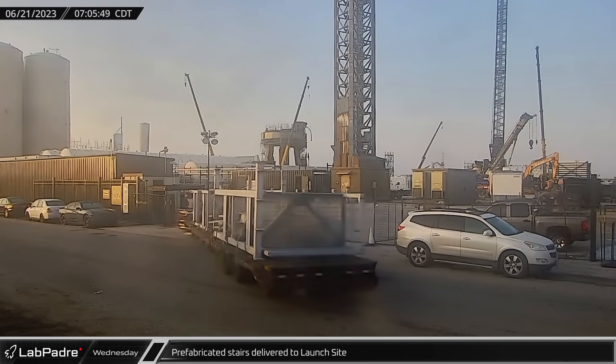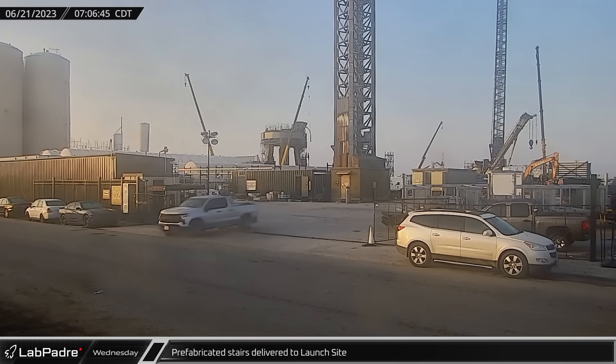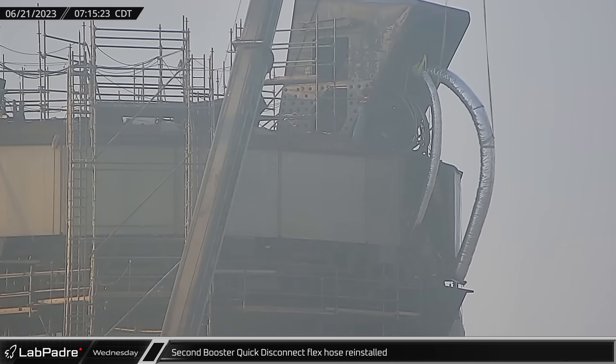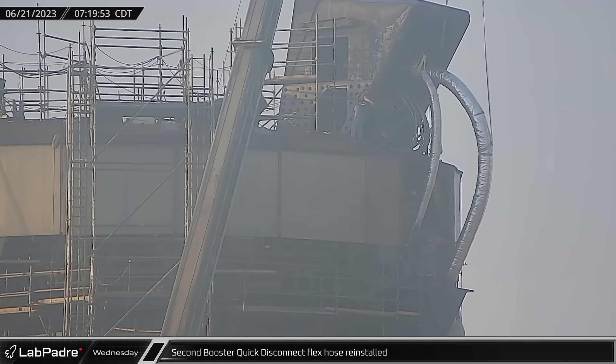Wednesday morning, Rover 2 caught the delivery of some additional prefabricated sections for the new stairs being added to the side of the orbital launch tower. Around the same time, work on the booster quick disconnect continued with the installation of another replacement flexible pipe to the backside of the mechanism.